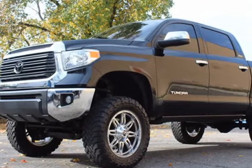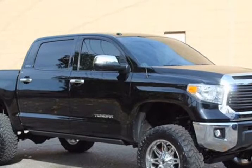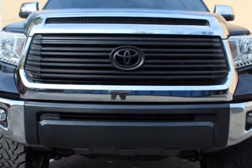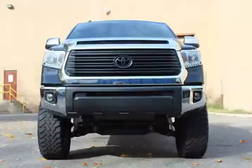This 2015 Toyota Tundra is brought to you by C&K Auto Imports. This 2015 Toyota Tundra Four Door Limited, 4X4, Navigation, Backup Camera, Heated Seats, JBL Sound features a 5.7L 8-cylinder gasoline engine.